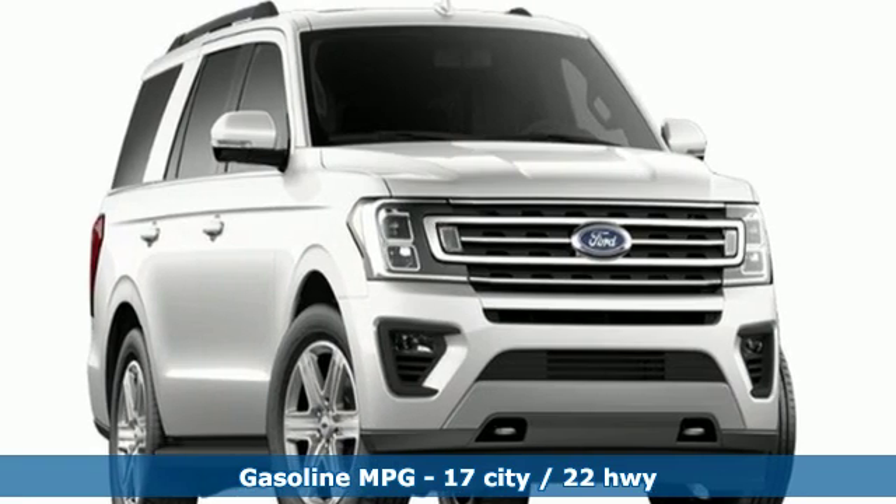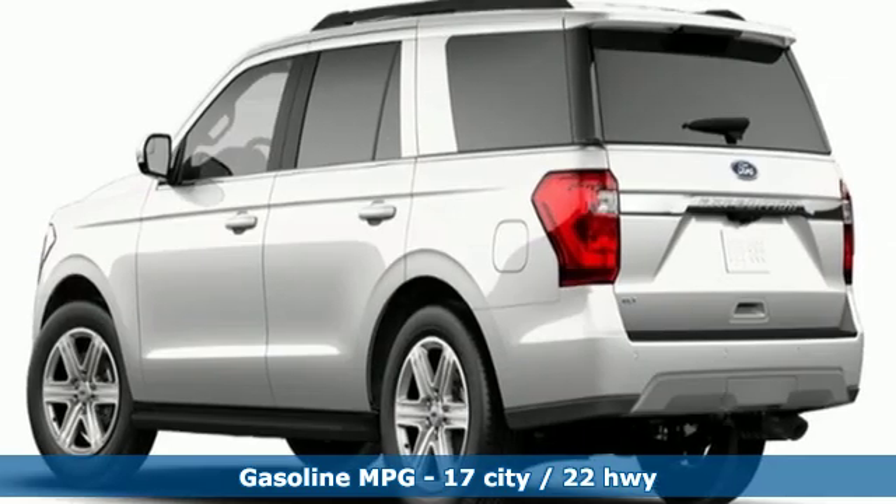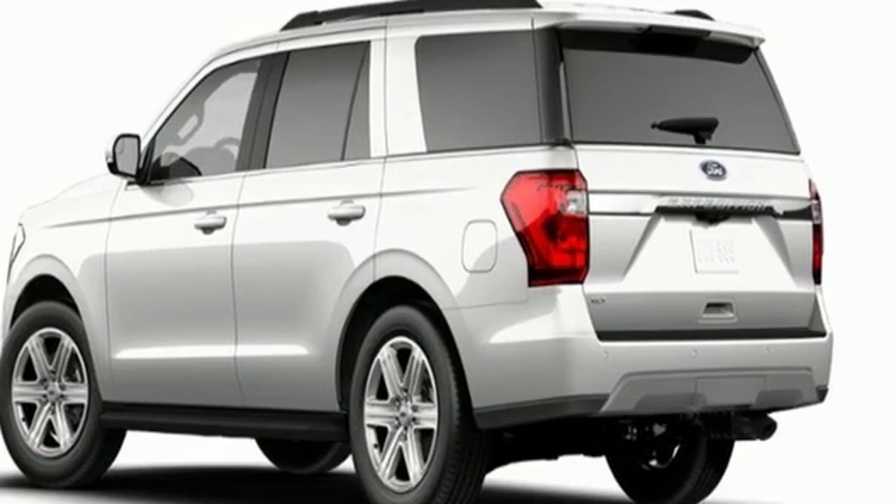Streaming audio, power heated mirrors, dual zone climate control, rear parking sensors, wireless phone connectivity, leather steering wheel.